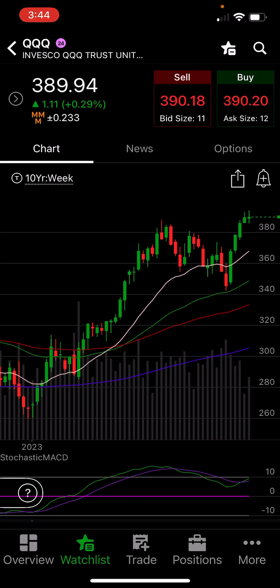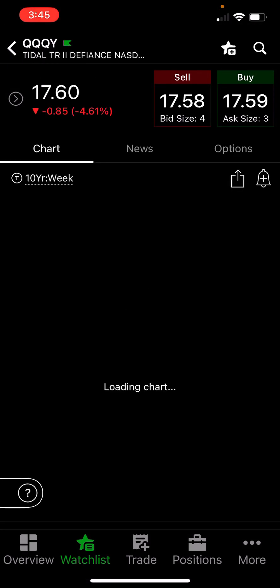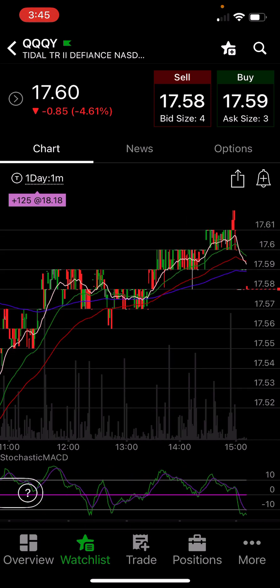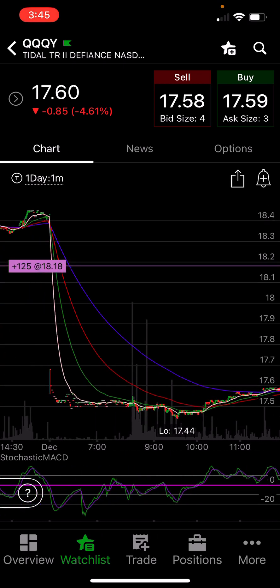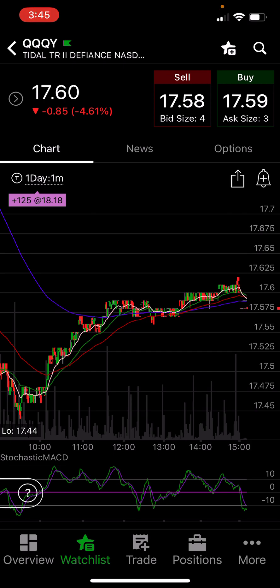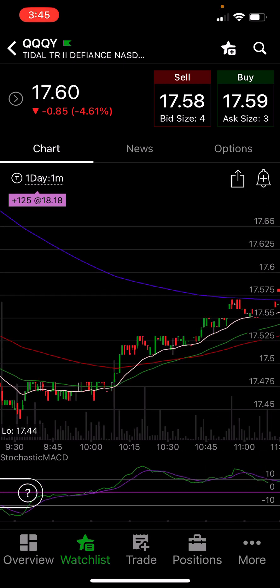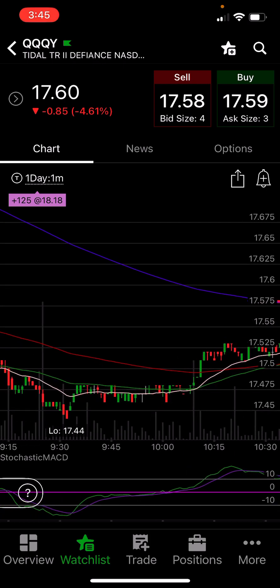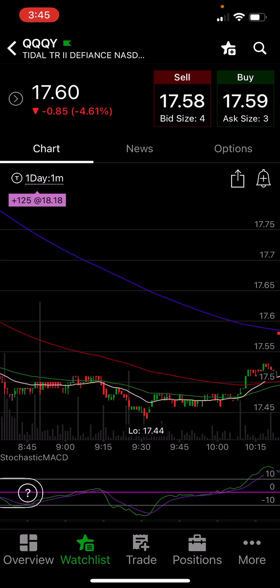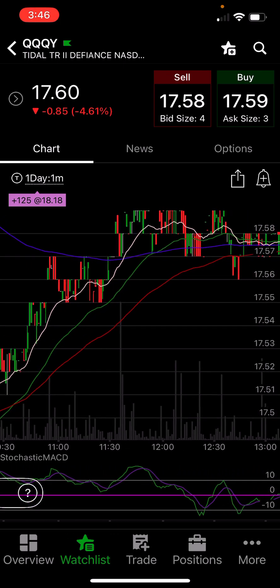Did anyone notice how great QQQY recovered today? I am trying to stick to a plan of going really slow with these funds, but it's getting harder. Here's the one-minute chart — today's action. We have the drop from the dividend and then a nice slow steady recovery. I was literally able to snipe the bottom at 17.47. I could have gotten 17.45 but it looked like it might break lower and the QQQs looked like they were going lower too. Once 17.45 held and it started going back up, I picked it up at 17.47 — very nice, lowering my cost basis.